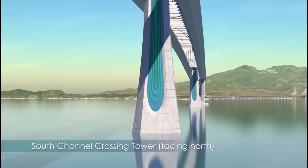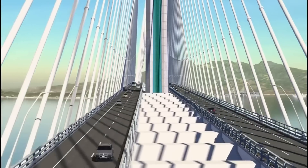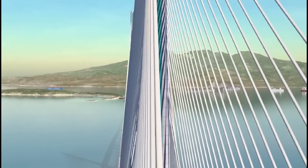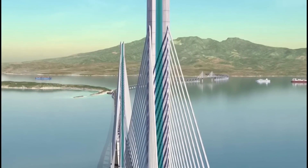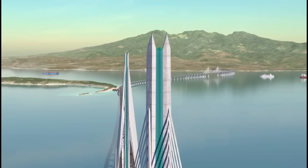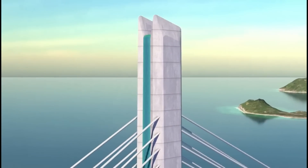A tower design unlike any other in the world — a folded steel inlay gives the insides of the towers a textured feel reminiscent of the thatched palm roofs found on indigenous Filipino houses. This distinction from the smooth gray concrete breaks down the scale of the tower into light, thin blades. The tower tops are asymmetrically angled, and the pair of towers mirror each other, like bookends framing the channel.